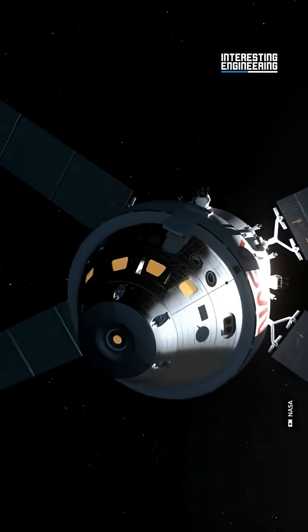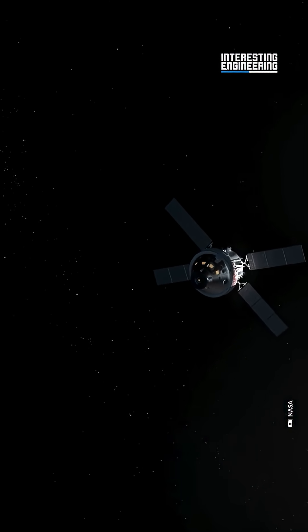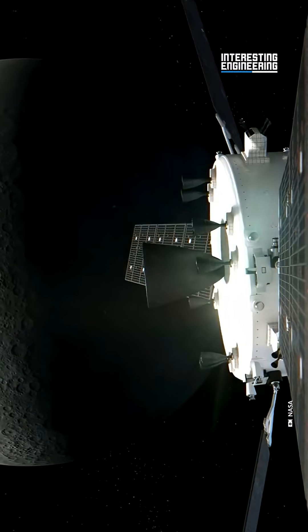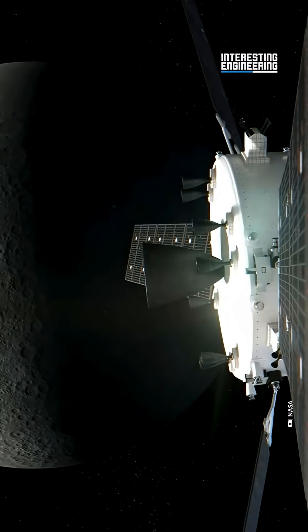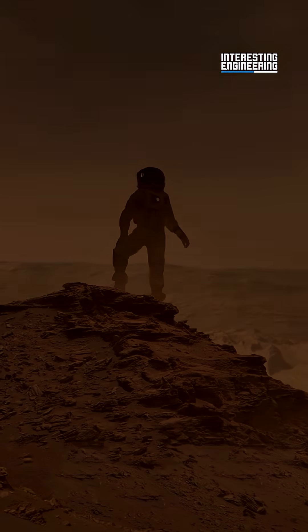But Artemis 2 is more than just a test flight — it's the beginning of a new era of exploration. The Artemis program aims not just to return to the moon, but to stay there. The long-term goal is a sustainable lunar presence that will serve as a springboard for even greater exploration, including Mars.